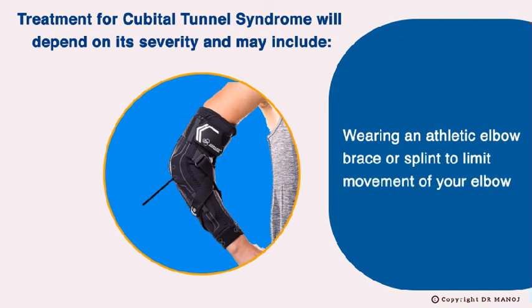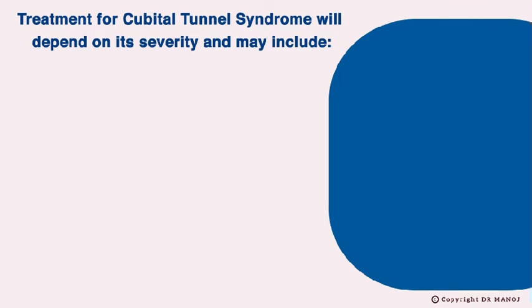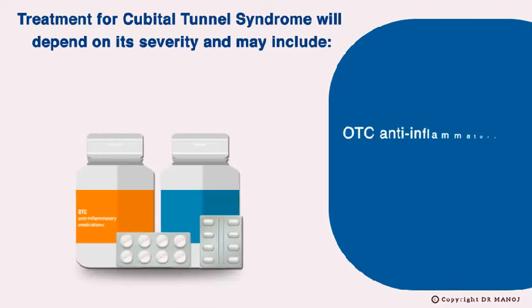Wearing an athletic elbow brace or splint to limit movement of your elbow, wearing an elbow pad when leaning on hard surfaces, and OTC anti-inflammatory medications such as acetaminophen.